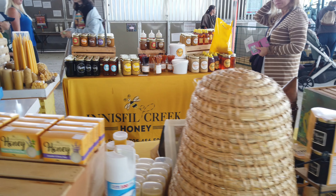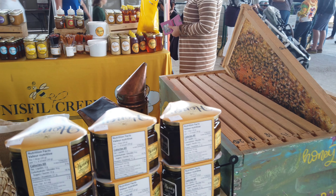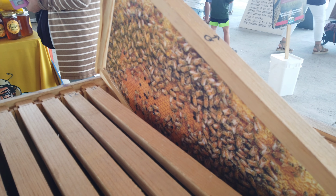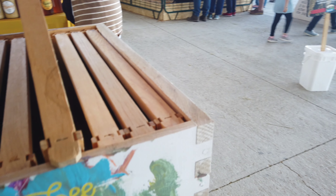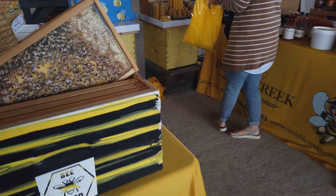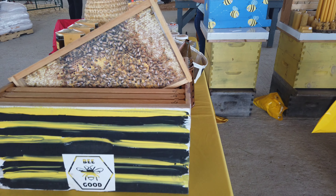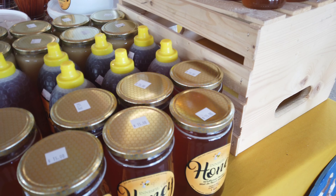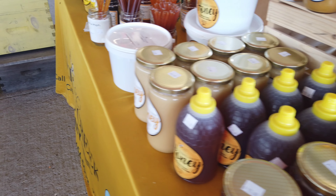Honey cleanser — that's phenomenal. I'm gonna get some honey, I think. It's a nice part.